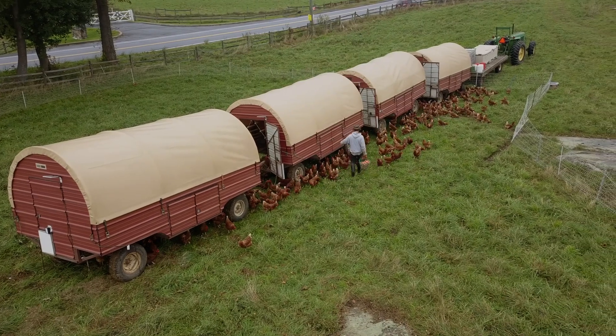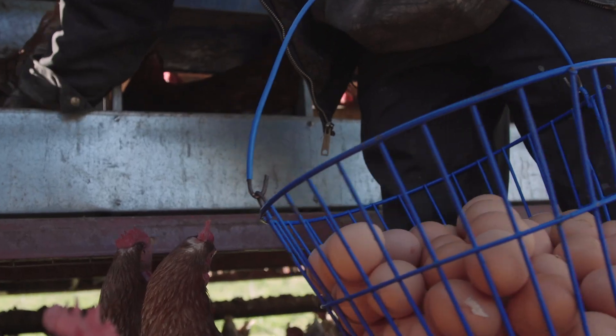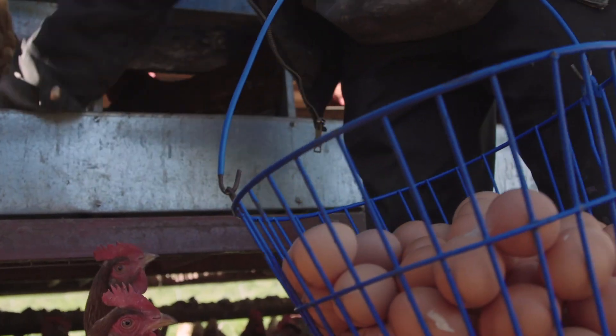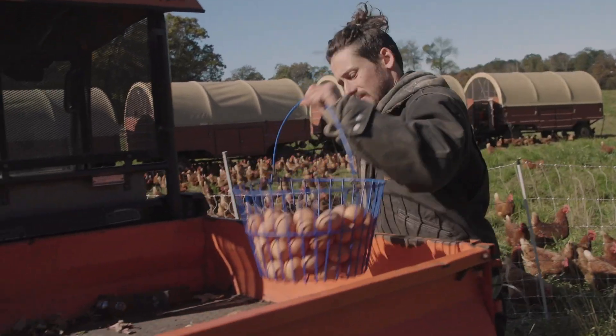These eggs come out pretty clean. We're always adding fresh wood shavings to the bedding, then collecting in the morning when we move them, and coming in the afternoon after they've finished laying for the day.